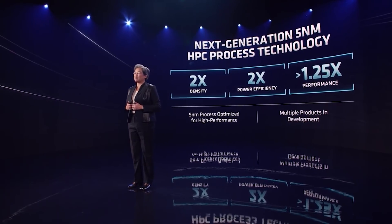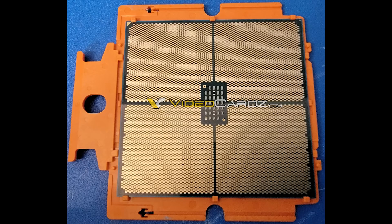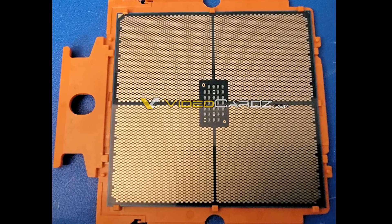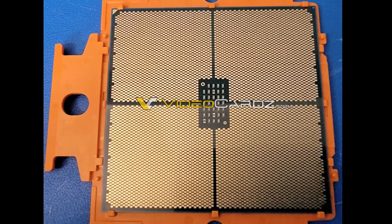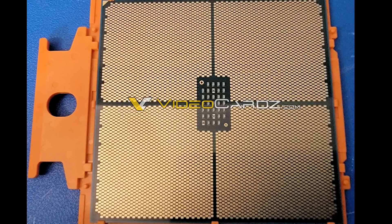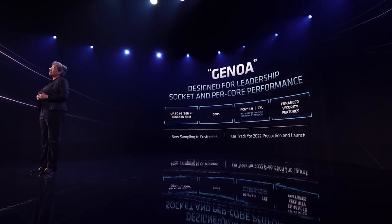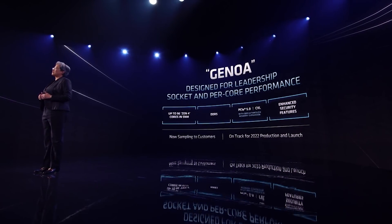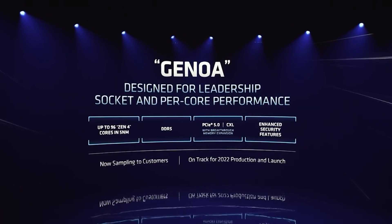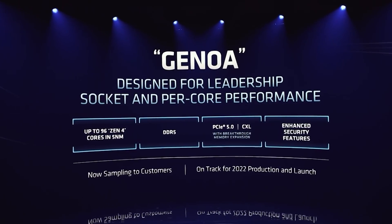We also have a couple of additional images, one of them detailing the rear of the chip. This is particularly interesting because we can see the ridiculous number of pins present — there's over 1,500 of them. The reason for so many comes down to interconnectivity: with DDR5, for example, we need additional pins to support that bandwidth and all the PCIe devices.